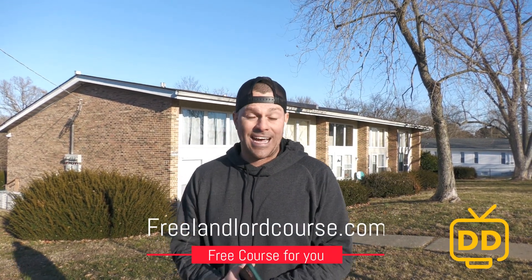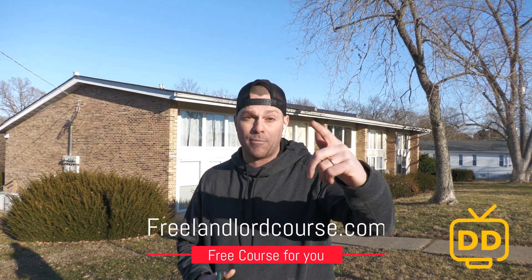That's the beautiful thing about real estate. If you want to learn how to flip houses or be a landlord using the BRRRR method — a strategy where you buy a house, fix it, refinance it, and keep it — we can teach you how. Check out freelandlordcourse.com to learn how you can become a landlord and make money flipping properties.